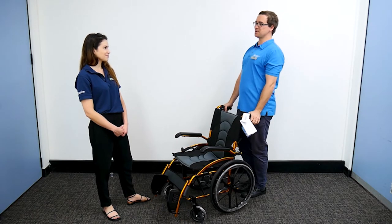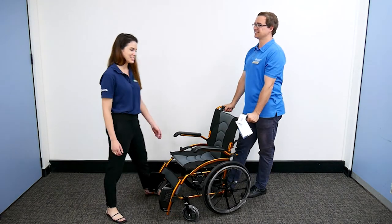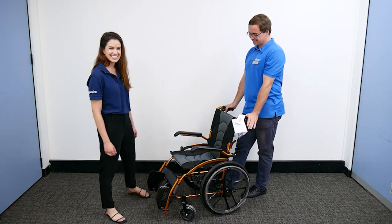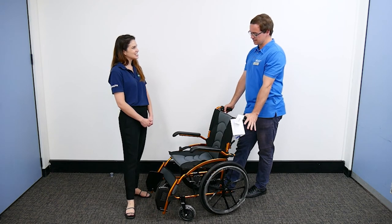I am colour blind, so could you tell me what colour it is? It's a metallic orange. Does it come in other colours as well?